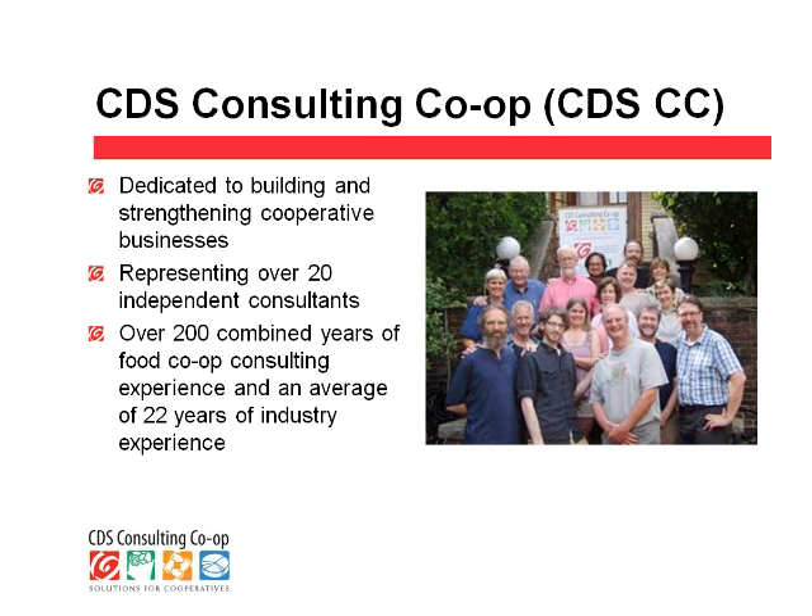It's a pleasure to tell you a little bit about our co-op. I am not an expert in shared services co-ops and don't pretend to be, but we have found it to be a very useful model for our particular group, and I'm happy to tell the story of CDS Consulting Co-op as an example of a shared services co-op and what we've learned along the way.